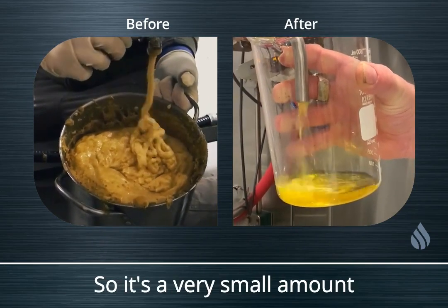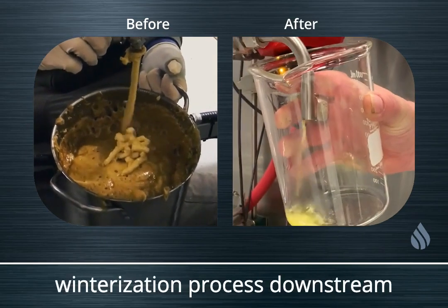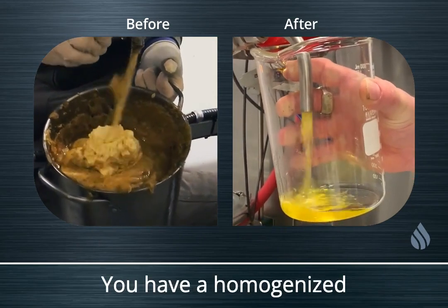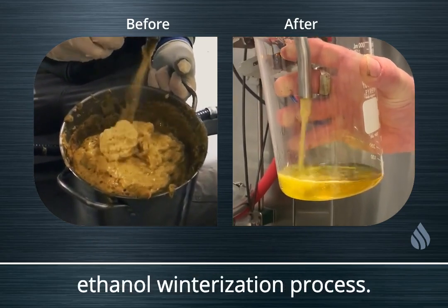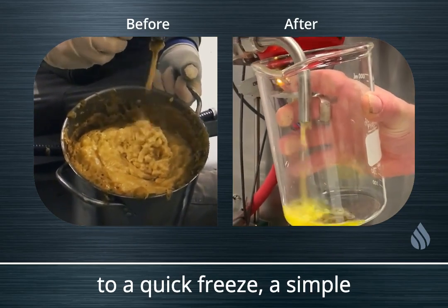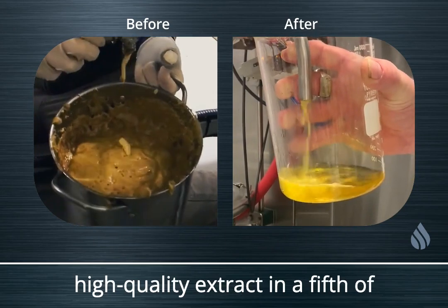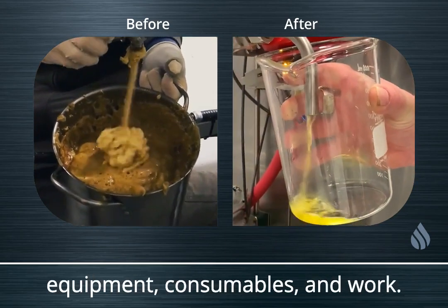It's a very small amount of post-processing required. The ethanol you probably would have added as part of your winterization process downstream is already in your extract, so you've removed the homogenization step. You have a homogenized process with a very small amount of ethanol — far less than in a full ethanol winterization process — and you can skip straight to a quick freeze, a simple single-pass filtration in most cases, and then solvent recovery. You are making a very high-quality extract in a fifth of the time using far less labor, equipment, consumables, and work.